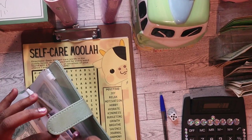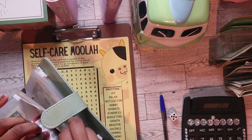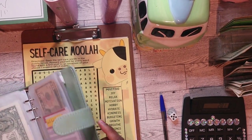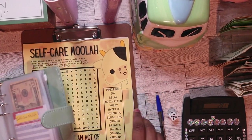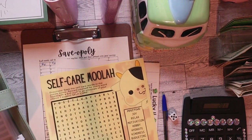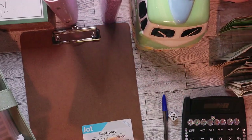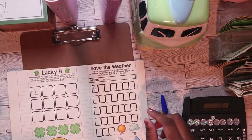Has everyone started their savings challenges? My sister said she was going to start on the first, but she's been traveling and working a lot and hasn't really been tending to her binder like she should. But I'm staying on her because the more money she saves, the less money she'll ask to borrow from me.